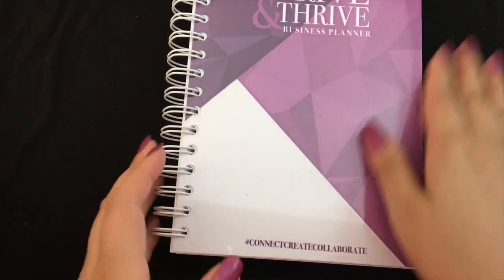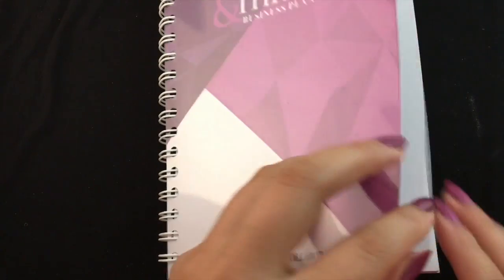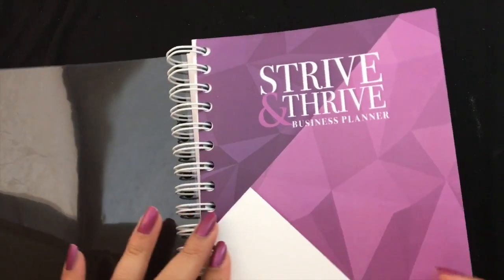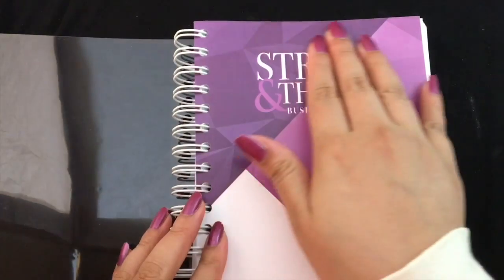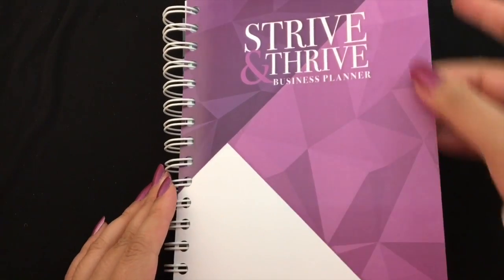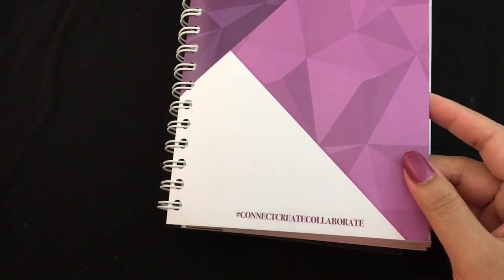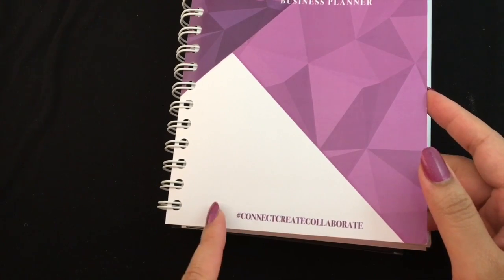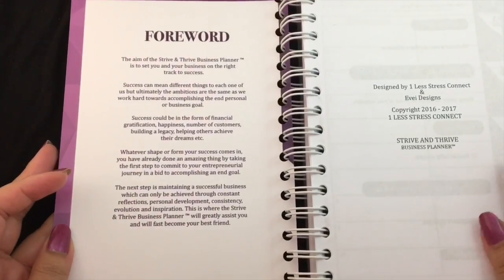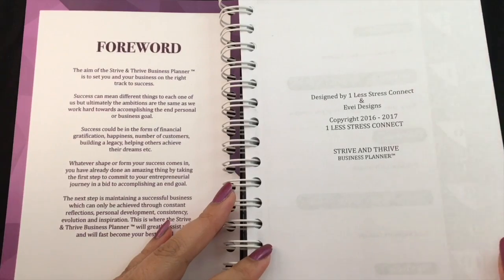Here's the planner itself. It has a plastic sheet which protects it — it's not a hardcover, it's more of a cardboard feeling. This is the A5 size Strive and Thrive business planner; it's undated. There's the hashtag they want you to use when featuring your planner: connect, create, and collaborate. First you get a foreword that tells you the purpose of this planner and who it's designed by.